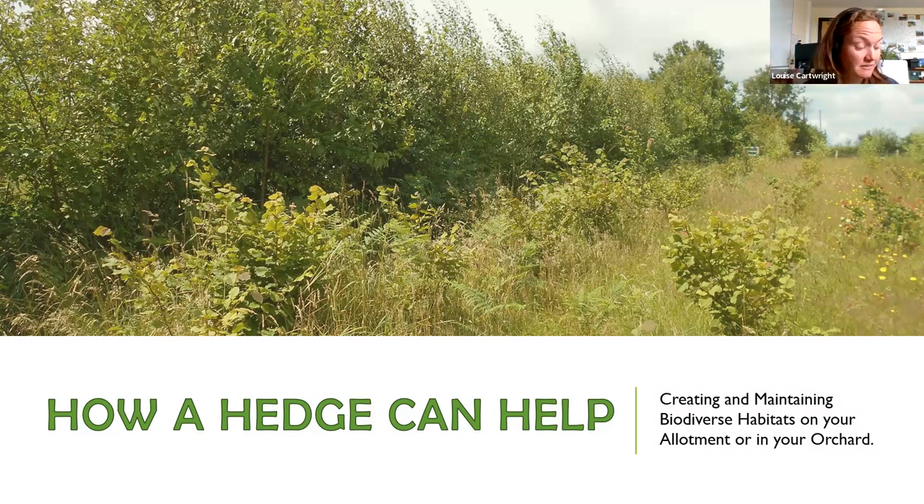A diverse hedge made up of flowering plants provides nectar and forage for a variety of insects, which in turn becomes food for birds and mammals. Some hedge species provide habitat for protected and priority Welsh species — for example, hazel is favoured by the dormouse, and blackthorn is favoured by the brown hairstreak butterfly. Essentially, more flowering plants result in more insects, which pollinate your crops and attract birds to act as biological pest control.